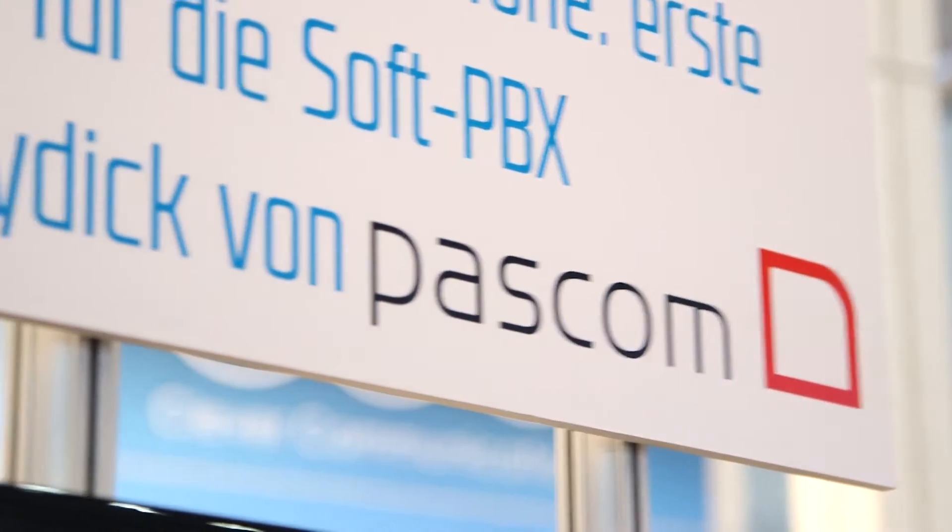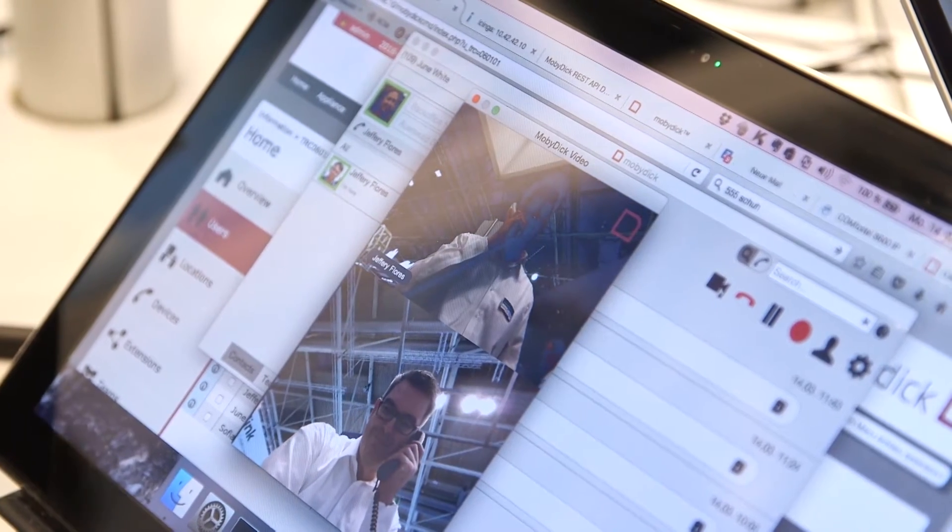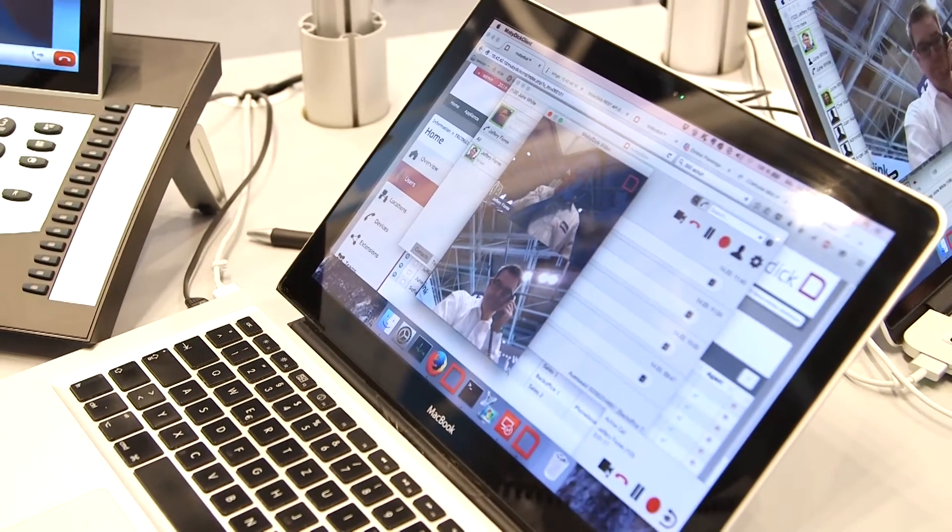One of the main benefits of MobyDick is that it's IP based. What that means for customers is they can take advantage of newer IP technologies like SIP trunking. They can cut their costs and increase their flexibility. If they have employees who are often remote working, with MobyDick it's much more simple, thanks to our complete range of unified communications features integrated into the solution.